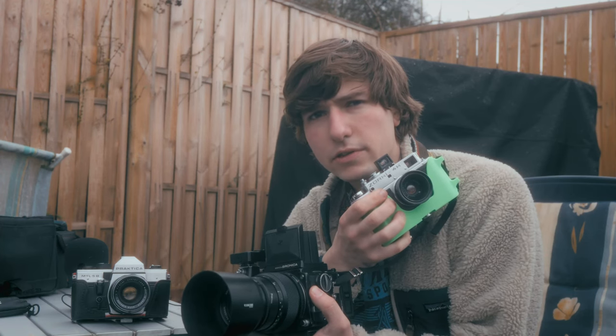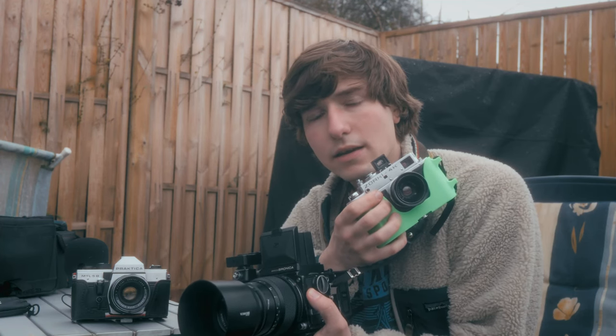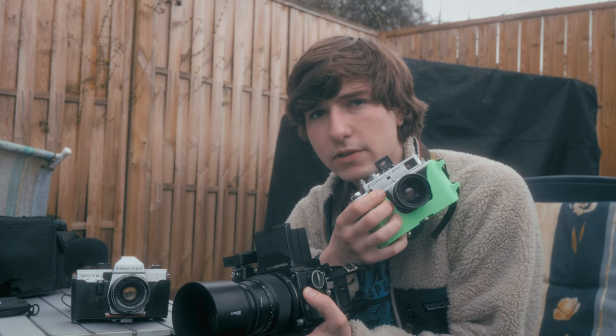Hi, I'm a film photographer, if you didn't notice, and today I'm here to give you some tips to make your film photography suck less.